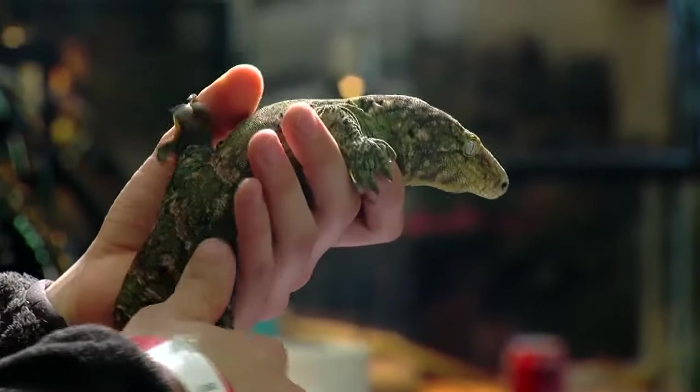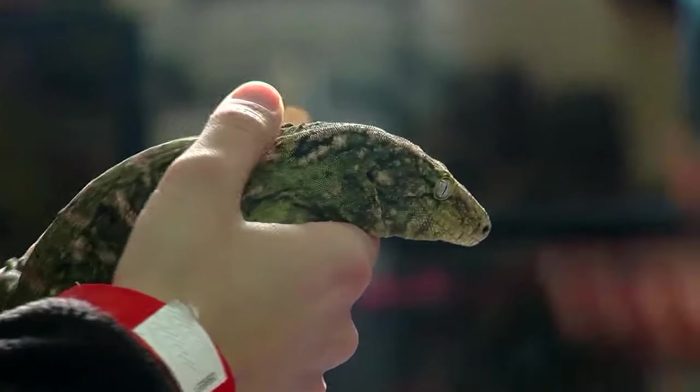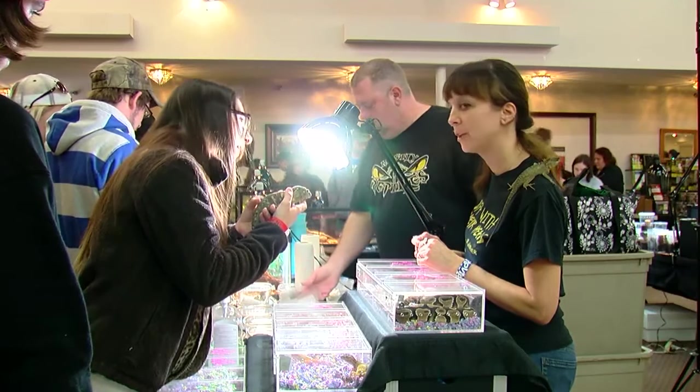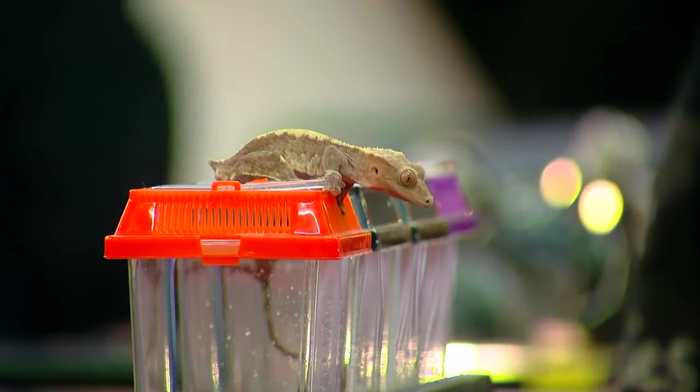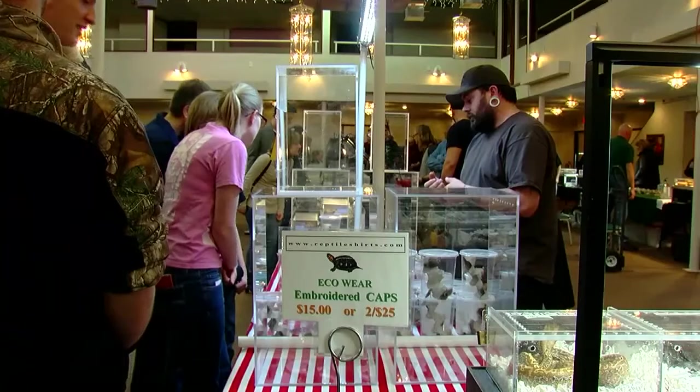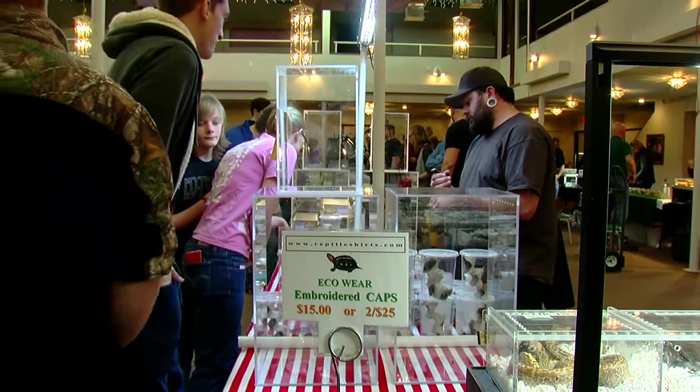The show is this Sunday from 10 to 4. We have just right around 200 tables of vendors. All the vendors, and most of them are local breeders, so you'll get everything hands on from the people who actually raise, bred, and take care of the animals. You'll find everything you need — from the animal you want to the caging requirements, the feeding, the lighting, the caging — everything you need can be found and purchased at the show on Sunday.